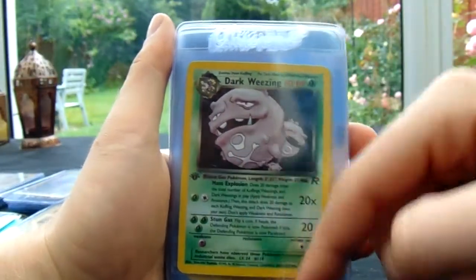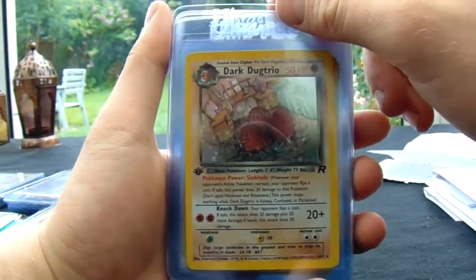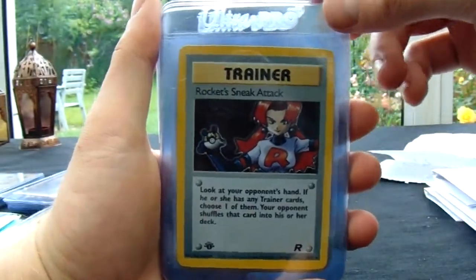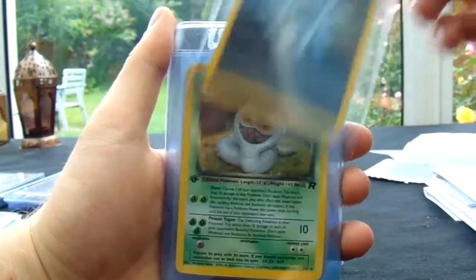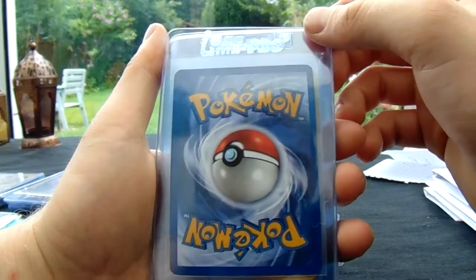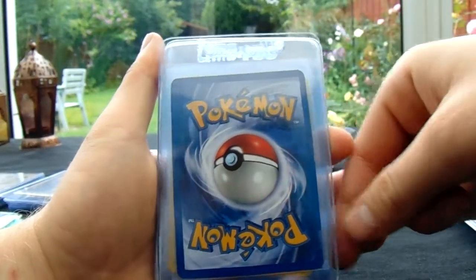So then we have a Dark Wheezing. And if anyone's been following Team Rocket 1st Edition, the prices of these have rocketed — I'll have a moment of silence after that, awful pun. And then Rainbow Energy 1st Edition. I know that one of these recently, a Gem, went for a lot of cash. That looks really nice — which I like to call a 9.5.